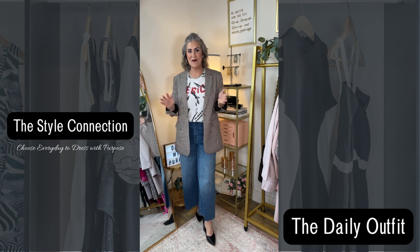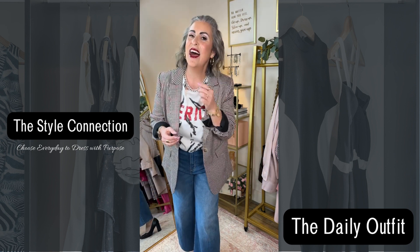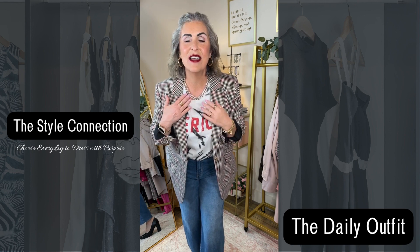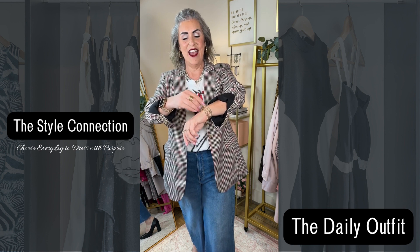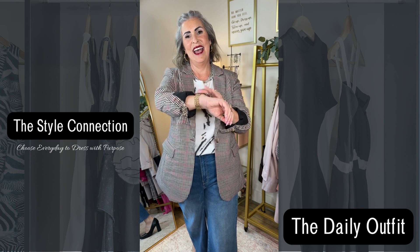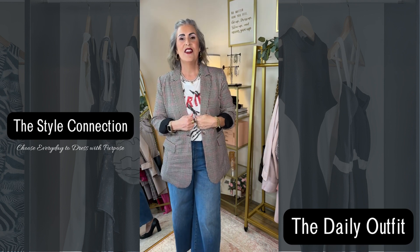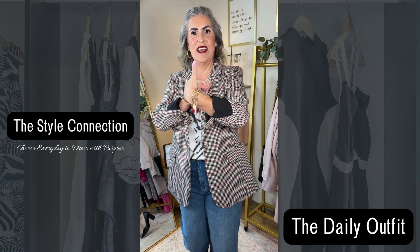Let's talk about the jewelry. I've got my gold going on today with my gold Amazon earrings. Both necklaces are from Amazon — gotta have my bling, can't go without blinging my outfit! Then I have my favorite Amazon initial bracelets that I wear all the time, my favorite gold watch band and bling bezel from Amazon, and my favorite thumb ring is from Amazon as well.